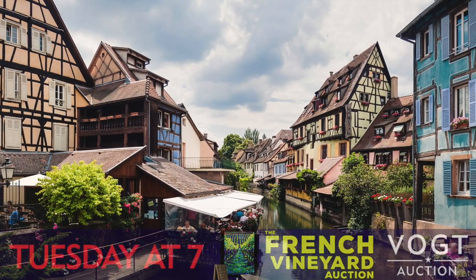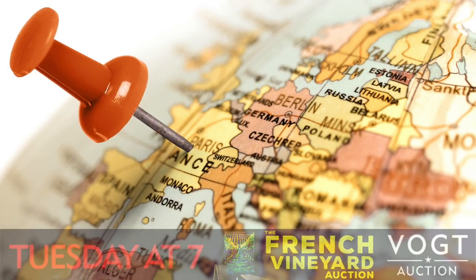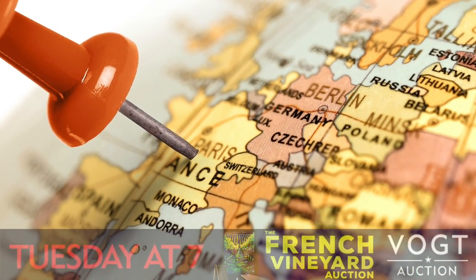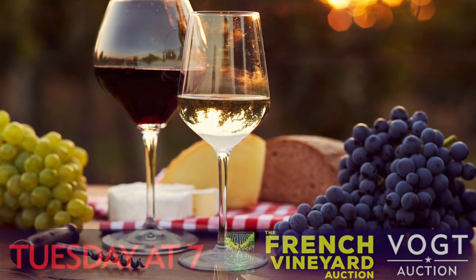This Tuesday night, the French Vineyard Auction. We have two pickers, a couple of brothers named Olivier and Stéphane, that live in Colmar, France, in the heart of the Alsatian wine producing region, right on the French border with Germany, where they specialize in Riesling and Gewürztraminer wines.